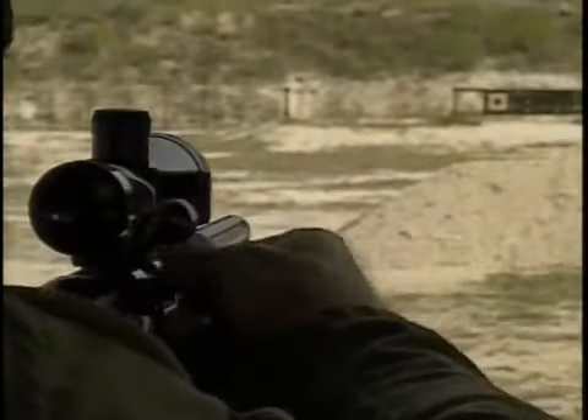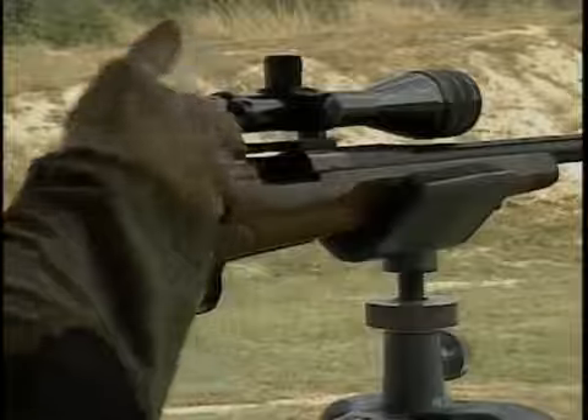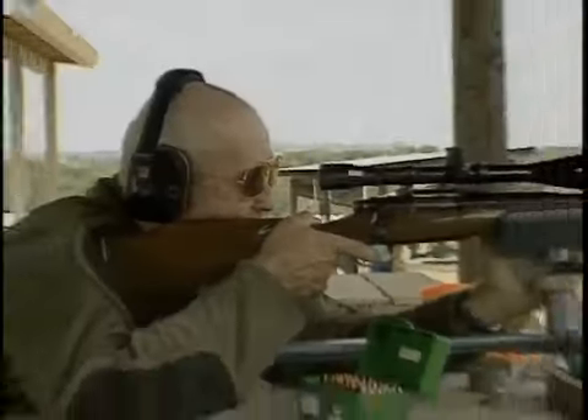When sighting in a rifle for hunting, always use the same type of ammunition that you plan to use in the field. Shoot targets at varying ranges, so you will be familiar with the bullet's performance at different distances.